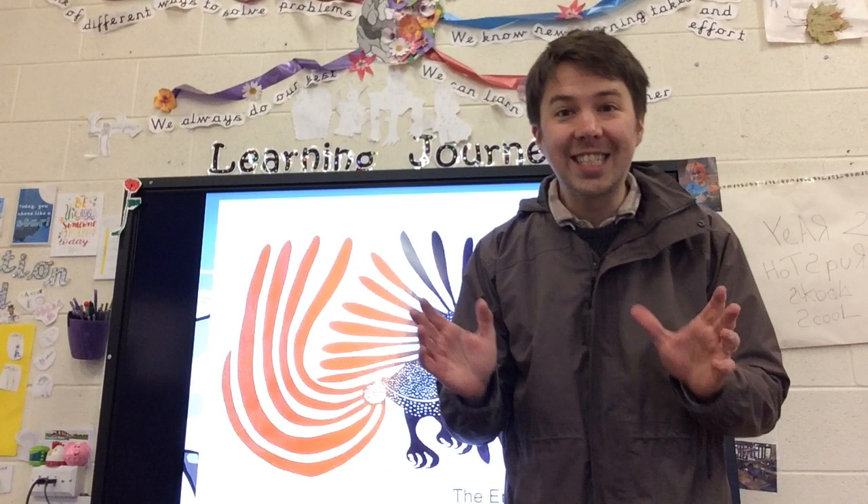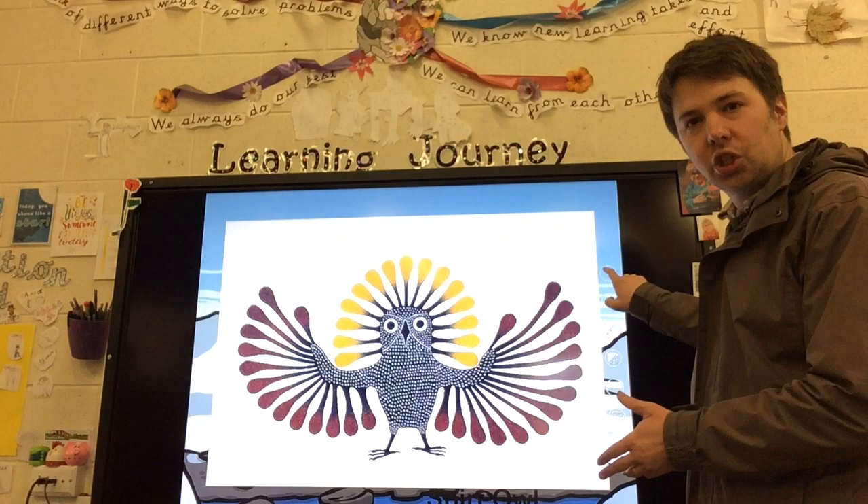And that's what we're going to do today. We're going to be creating our own artwork in the style of Kanawak Ashevak. But first, let's have a look at some of her pictures.